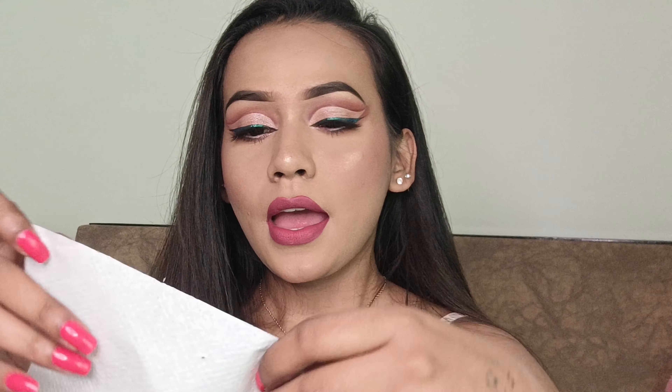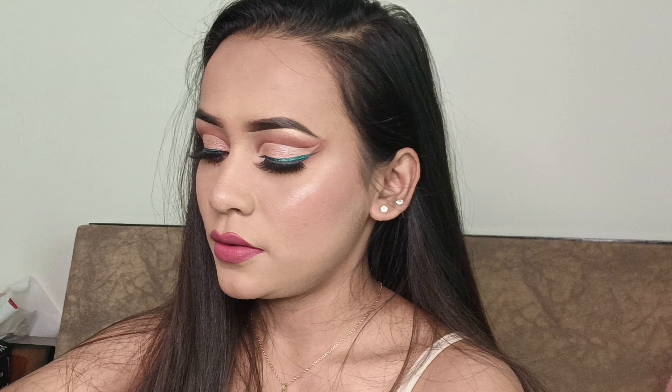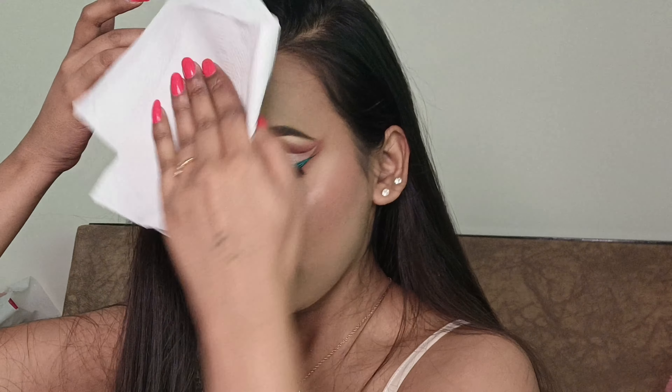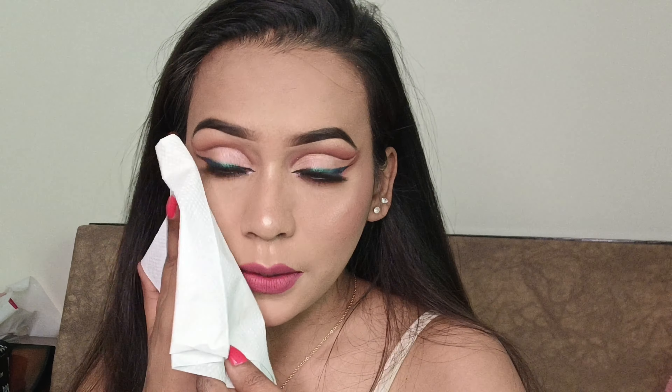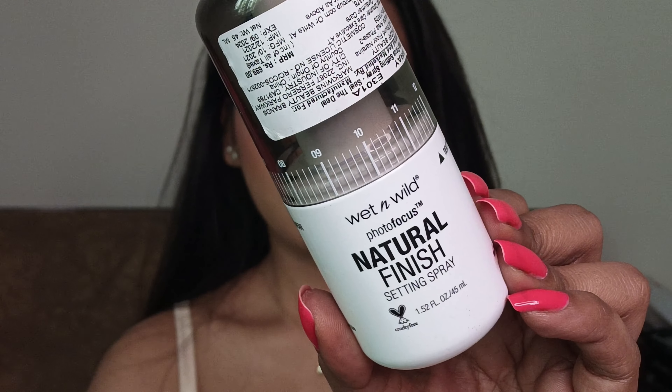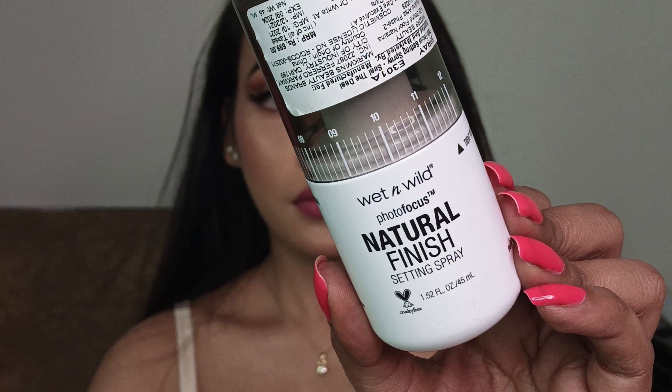This is going to be the most important part to make your makeup long-lasting and smudge-proof. Take a normal tissue paper and blot your face — whatever excess product is there, it will be absorbed by the tissue. You can see the excess coming off. Don't rub it. After blotting, I'm going to set my face with a setting spray. I'm using this Wet n Wild Photofocus Natural Finish Setting Spray.